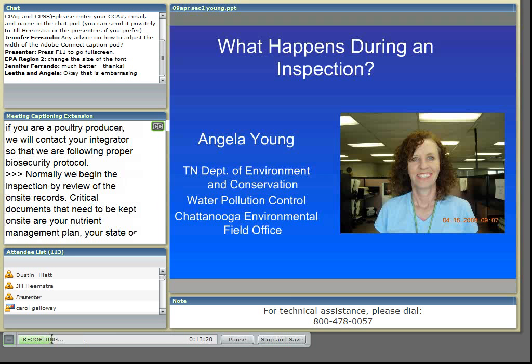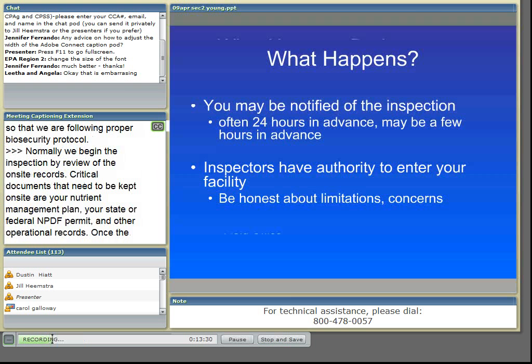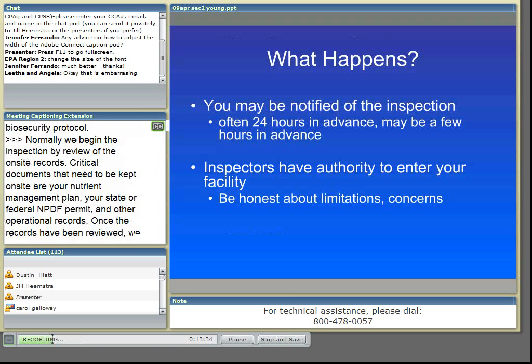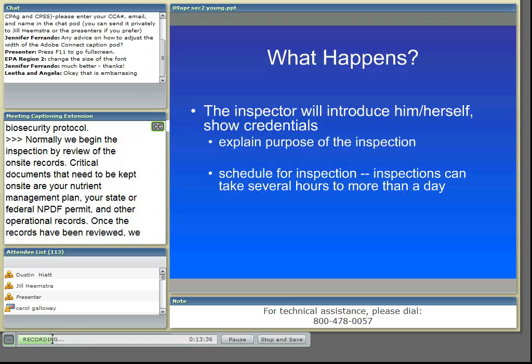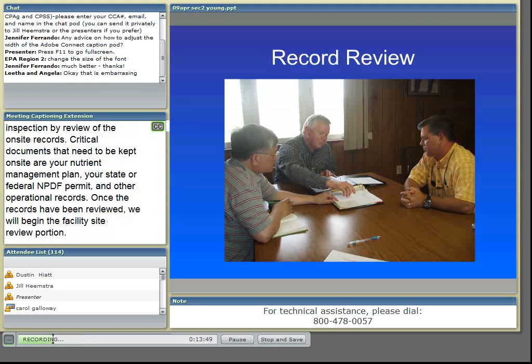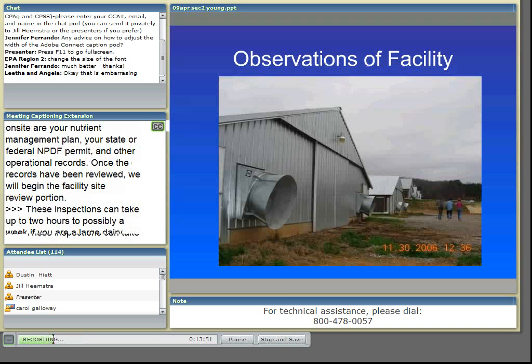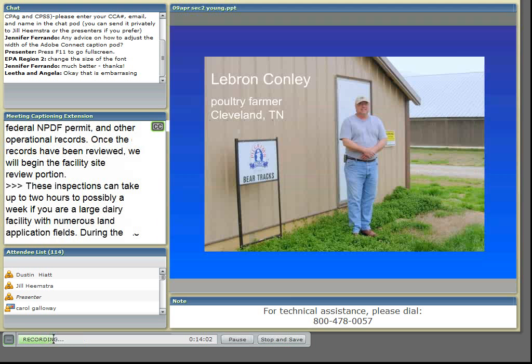Once the records have been reviewed, we will begin the facility site review portion. These inspections can take up to two hours to possibly a week if you're a large dairy facility with numerous land application fields. During the facility site review, we encourage the producer to walk the facility and the production areas with us so you can ask questions.